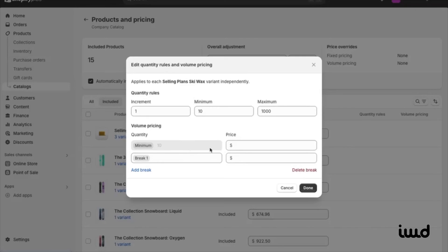You can also set up volume pricing. This lets you set price breaks based on the quantity ordered. For example, after 10 units you might lower the price a bit, and then offer a bigger discount after 50 units. You can easily set all of that up right here, making it simple to offer bulk pricing for your customers.